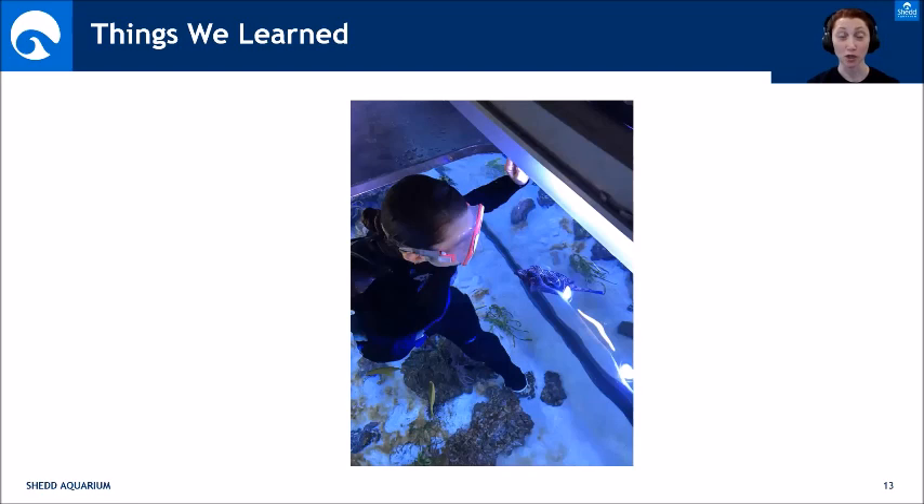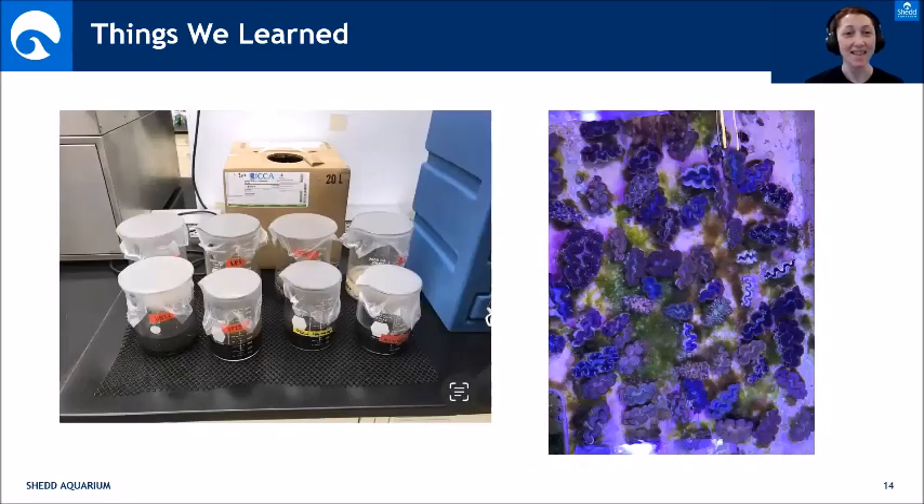Throughout this exhibit we've learned a lot — from exhibit design to animal behavior. One thing you learn: when you steal a fish from a quarantine system meant for another exhibit and take it for your own, you will regret it. That cowfish likes to eat everybody's earrings when you dive, he bites fingers, nibbles on ears, and has made several of our aquarists bleed. So karma happens and you shouldn't steal fish that aren't meant for you — but he's really beautiful in that exhibit.